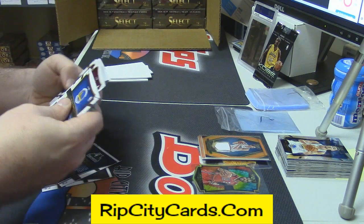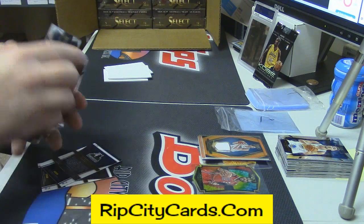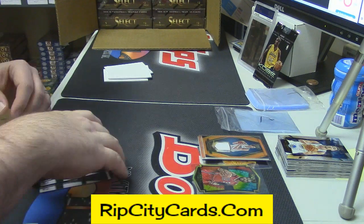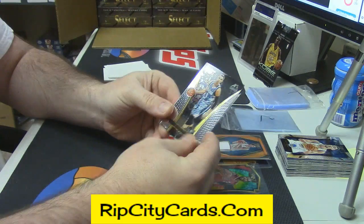Shane Larkin is short printed. Shane Larkin and Zach LaVine — both courtside short prints.